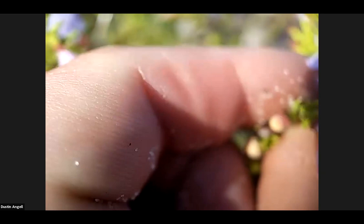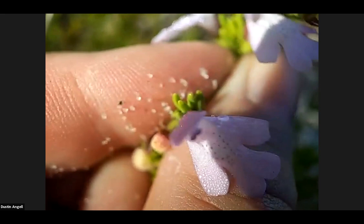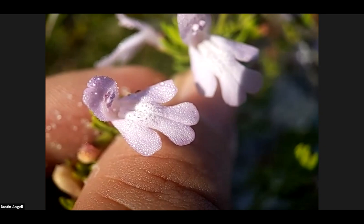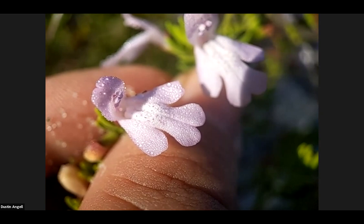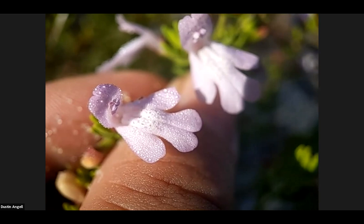Give me a sec to get one of these in focus for you. There we are. Oh gosh, look — it still has dew drops on it. I'm trying to get my shadow out of the way for you. There we go. Oh my goodness, that's a really pretty little flower. And if you're familiar with mints at all, you can see that definitely looks like a mint flower. I don't know if it's picking up on here, but there's some tiny little dots there.